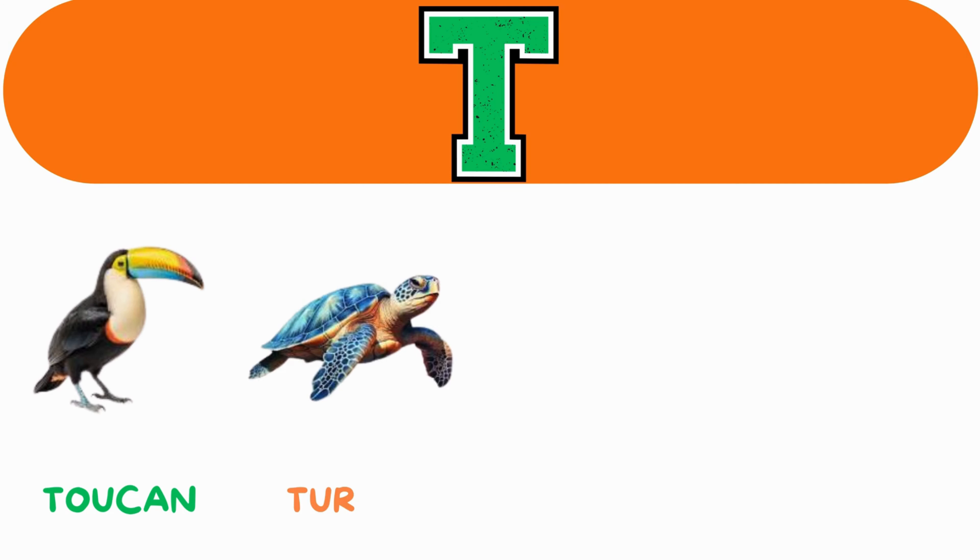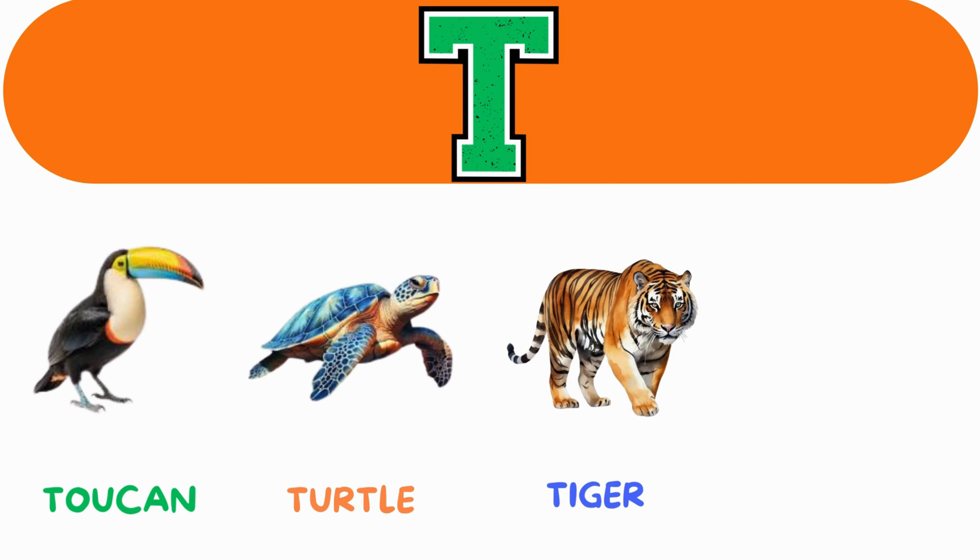T. T for toucan. T for turtle. T for tiger. T for turkey.